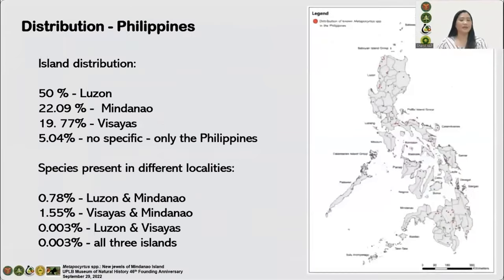The genus is endemic in the country and contains seven subgenera with 272 species, with its center of diversity in Greater Luzon Island. The data implies that surveys and collections were more concentrated in Luzon compared to other islands. The survey of my co-authors revealed that there are more unknown species that await discovery in Mindanao.